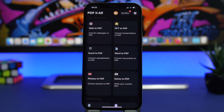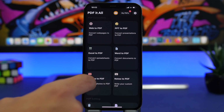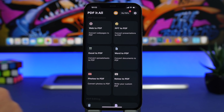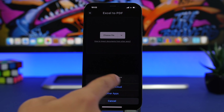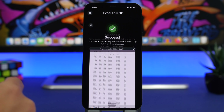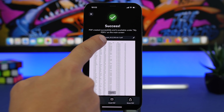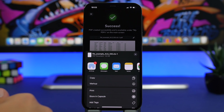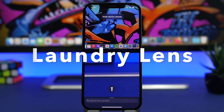PDF It All is up next. It converts any document into a PDF file. Most people now require PDF when sending emails or documents, so you can take all kinds of documents — a website, a Word document, a note, a photo, or an Excel file — and convert them. You tap on the file, choose it from your other apps, Files, or iCloud, and once converted you can edit the PDF name, tap Share PDF to send it on any of your apps, or email it directly.